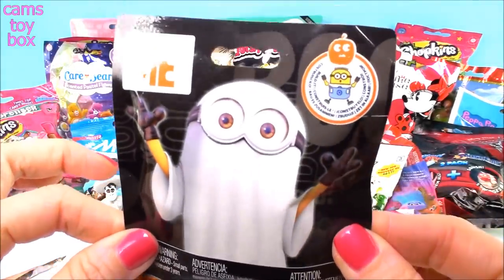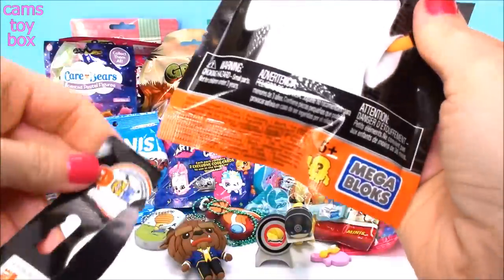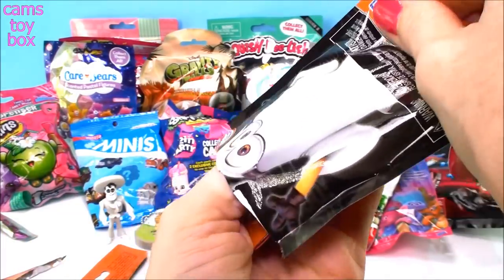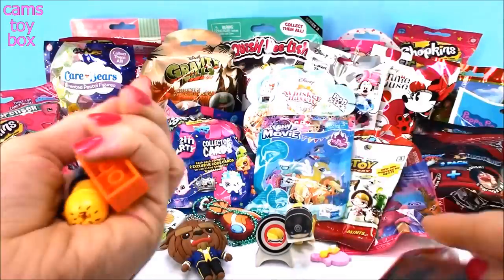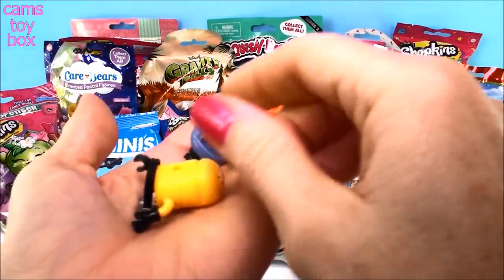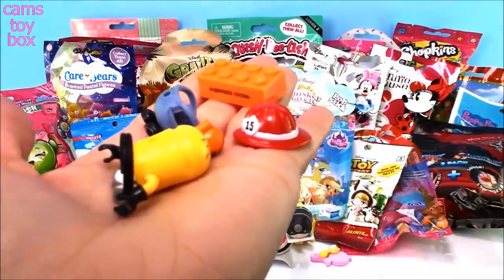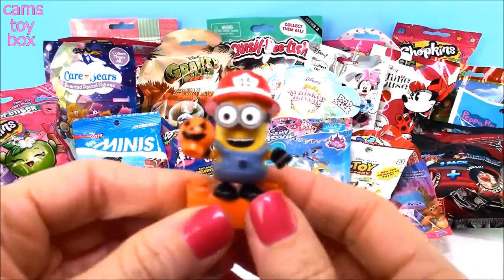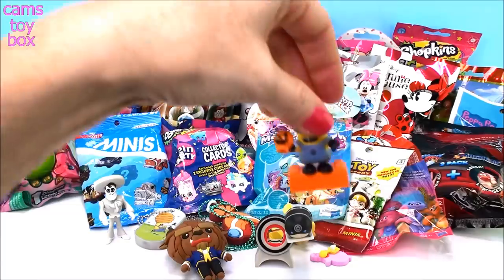Here's another little Minion blind bag — this is a Mega Bloks one, so we have a little building to do. This is obviously the Halloween themed one. There were only two of these to collect — this one and a vampire one. Here's the little Minion dressed up as a fireman, all ready for trick-or-treating with his little pumpkin. Super cute — who doesn't love Halloween and going trick-or-treating!